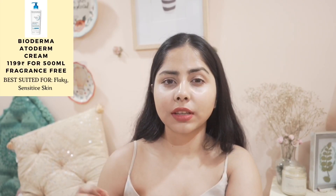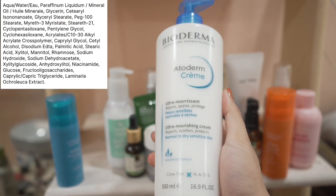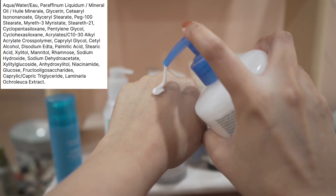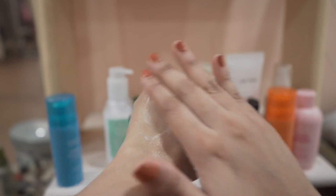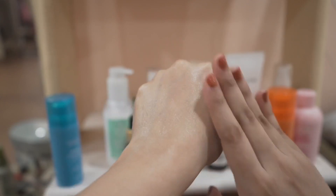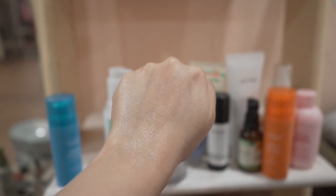Now if you want something more creamy, then I think Bioderma Atoderm Cream is going to be there for you. This moisturizer has a very good blend of occlusives, emollients, and humectants. It can nourish the skin quite well while preventing water loss, and it has a very basic formulation. If you have very sensitive skin, you're still going to find this formulation to be quite helpful. And it's quite affordable too.